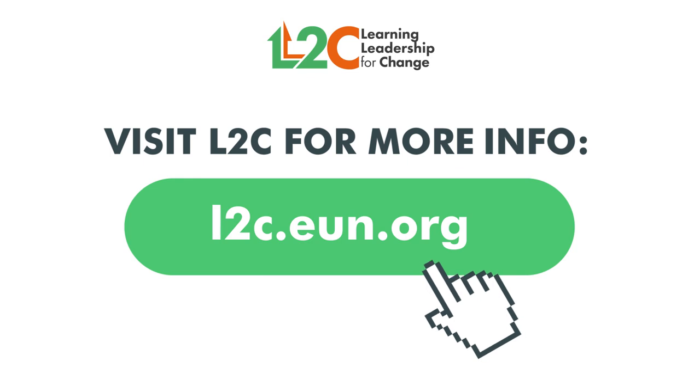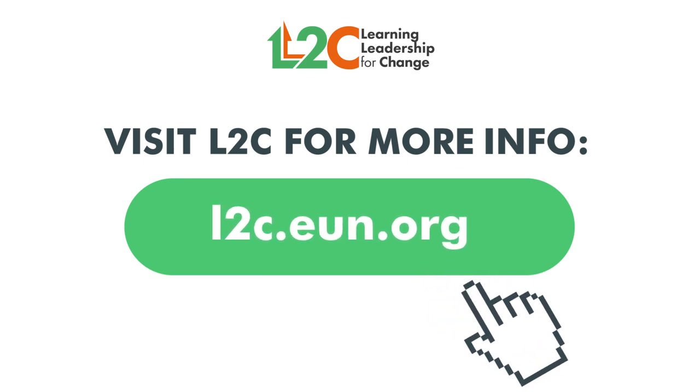Visit the L2C project website and learn how to bring shared leadership to your school.